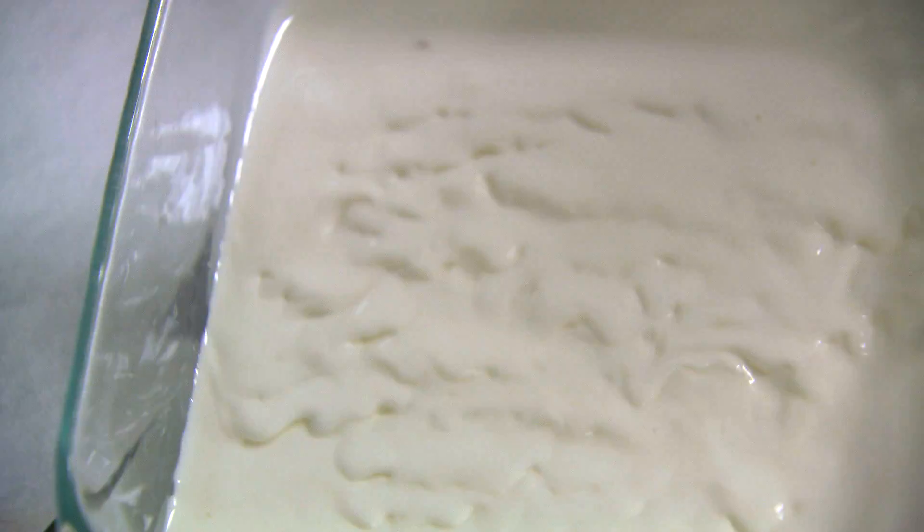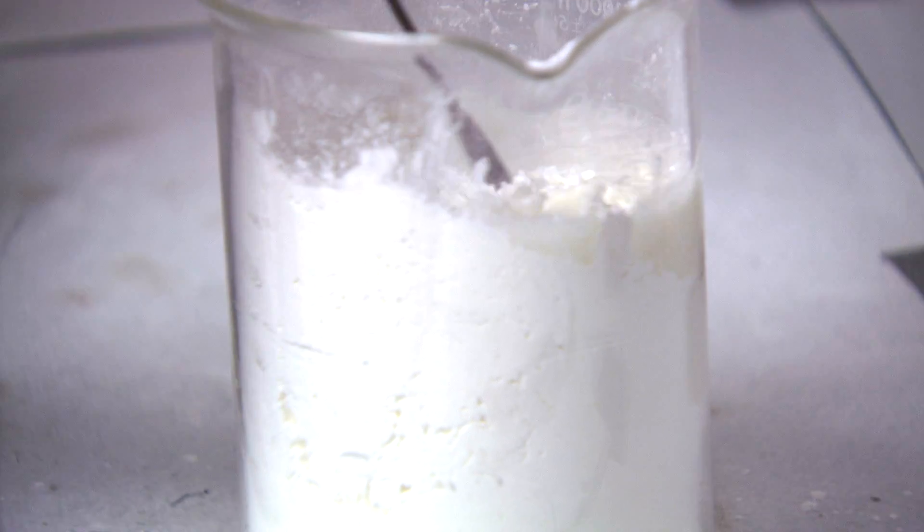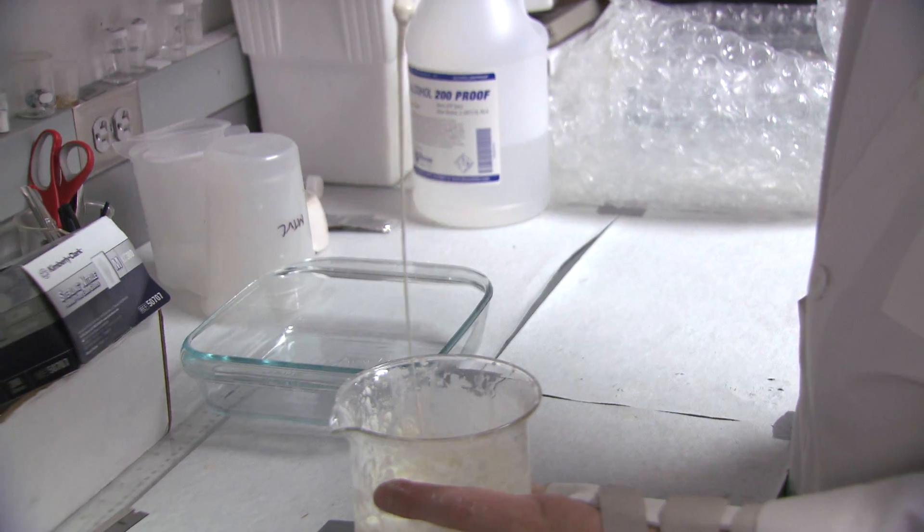A so-called non-Newtonian fluid acts like a liquid, but when you apply pressure to it, it solidifies. It's the key ingredient to the students' invention that won them top prize in an engineering contest.